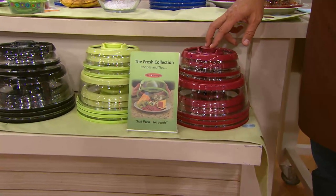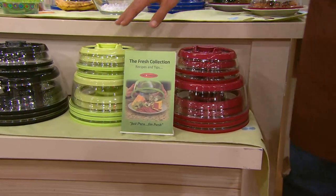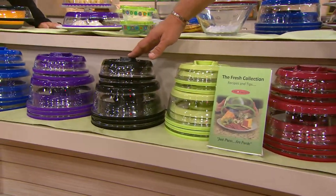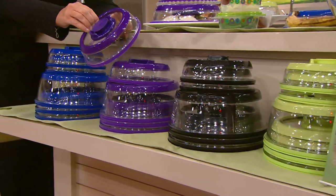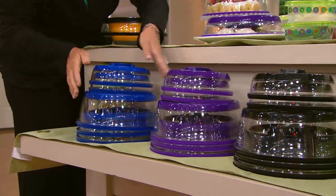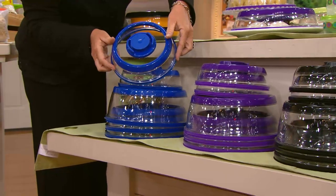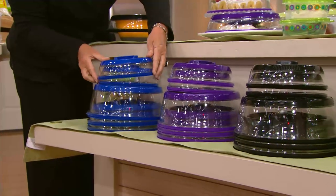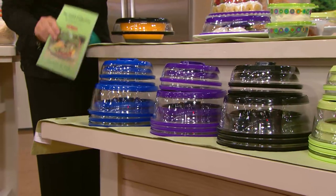First we have it in red, then we move right over to green, then over to black. I also have it for you in purple — fewer than 350 left in the purple. And then we have it in blue — fewer than 400 in the blue. Bear in mind, this is last day featured price and it's on easy pay.